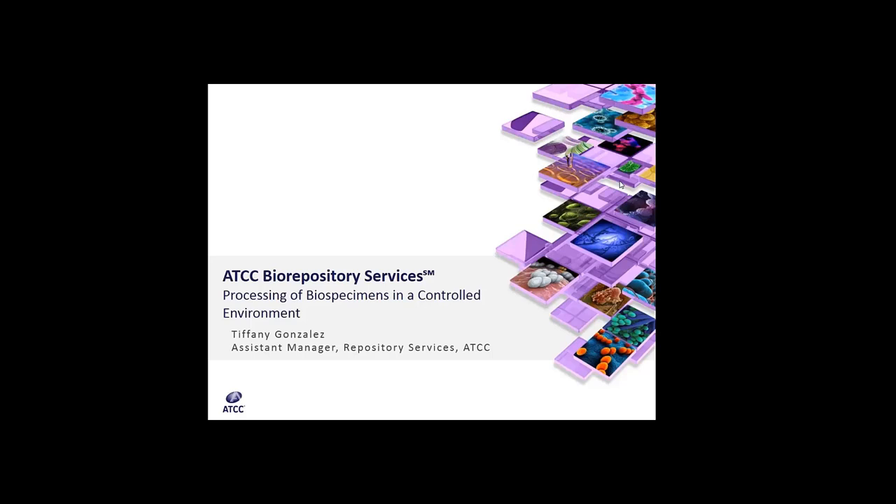If you have any questions for Ms. Gonzalez, please use the chat function available through the webinar program. Questions will be answered as time allows at the end of the presentation, and any remaining questions, as well as the recorded webinar presentation, will be archived on the ATCC website at www.atcc.org.